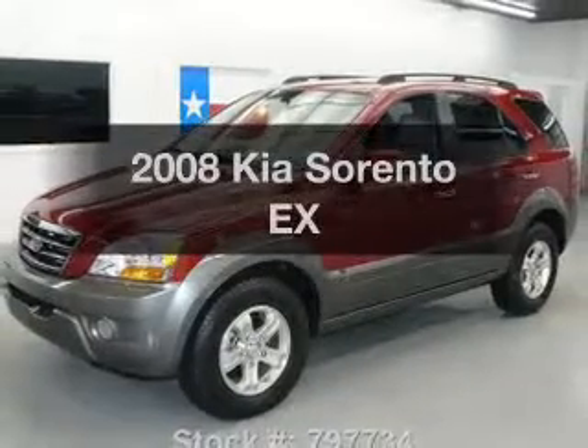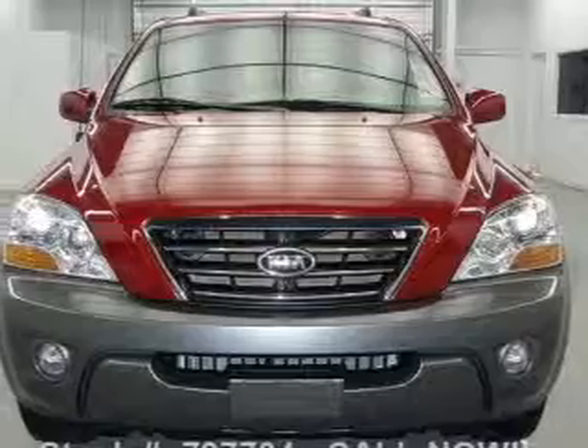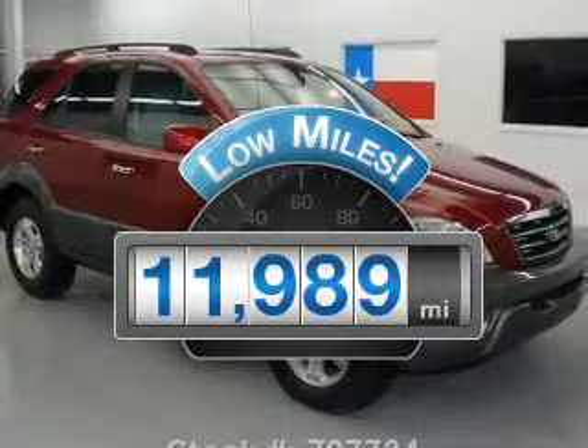Check out this 2008 Kia Sorento. Everything you need under one roof with this great vehicle. Get more for your money with this vehicle that features low mileage and dependability.